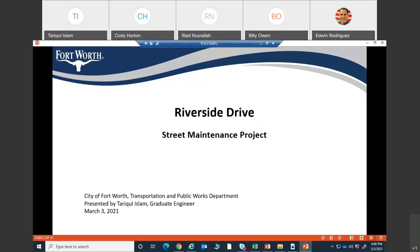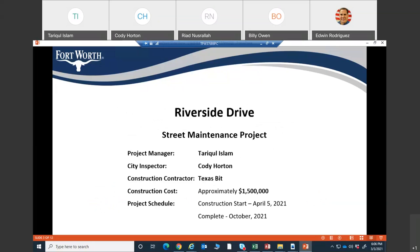This project title is the Riverside Drive Street Maintenance Project. My name is Tariq Islam. I work for the City of Fort Worth Transportation Public Works Department. I will be the project manager. The city inspector will be Cody Horton. The contractor will be Texas Beat. The construction cost is approximately $1.5 million. Construction will start April 5, 2021 and is expected to complete in October 2021.